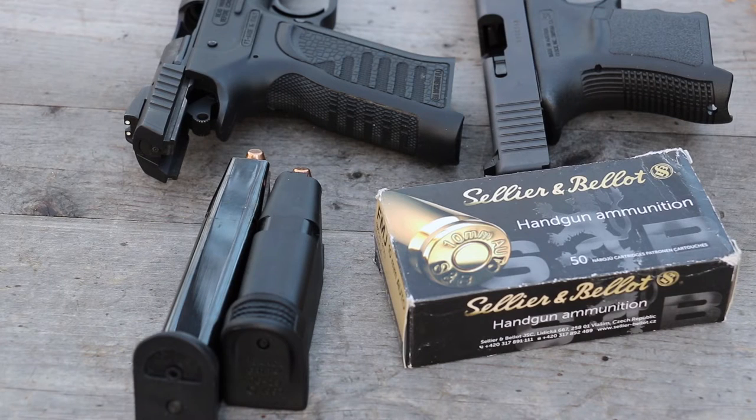Hi everyone. I'm back with the best millimeter today — our 10 millimeter. It's a 180 grain full metal jacket from SMB ammunition. This is donated by Corpsey — I'll put his Instagram link in the description below.